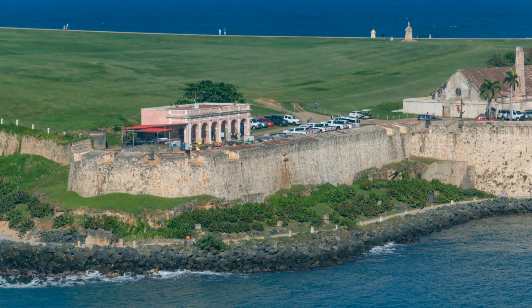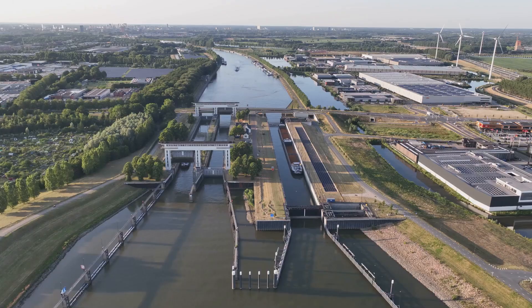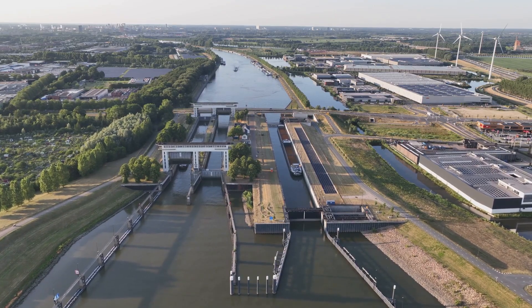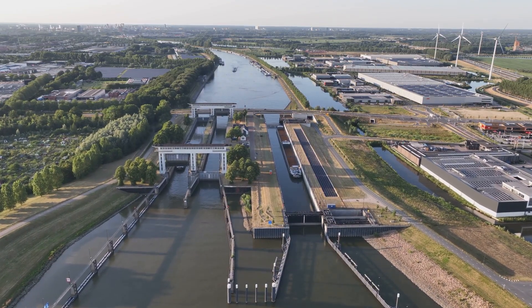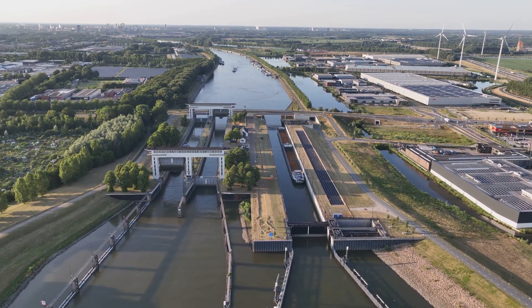The forts, once bristling with soldiers, now house museums and cultural centers. The intricate network of canals and waterways, originally designed for strategic flooding, now serves a different purpose — crucial for water management.